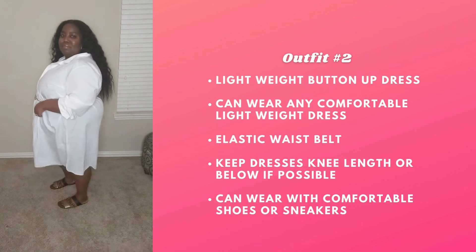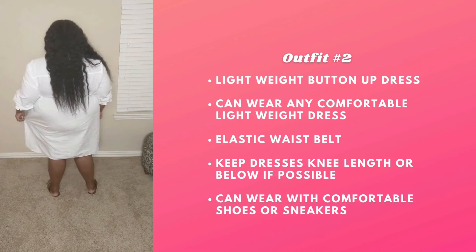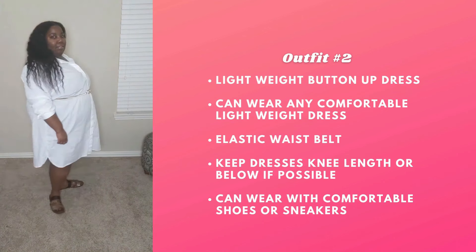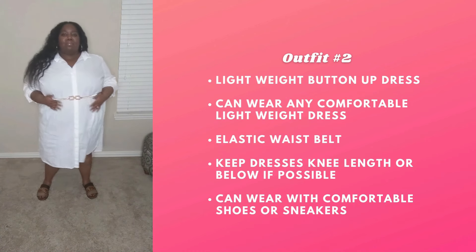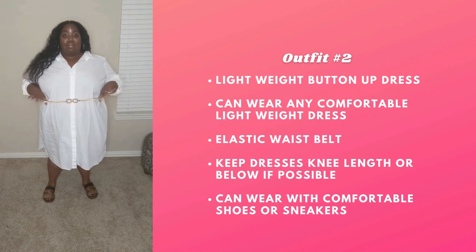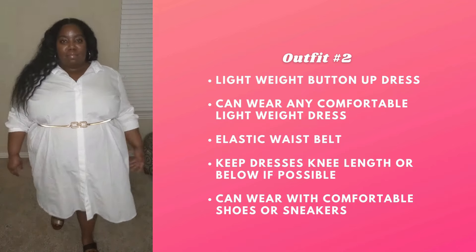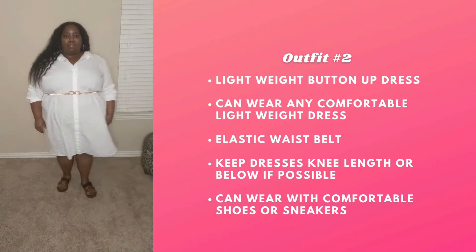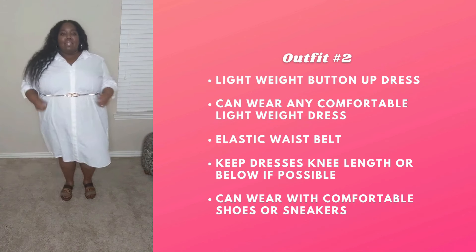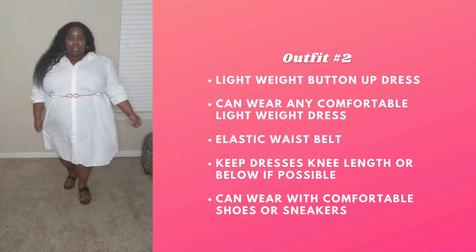Next outfit, we have a button-up dress tunic — it's pretty long for a tunic — and another elastic belt that looks even more fancy than the other one, plus memory foam slides again. Of course you can wear this with sneakers; it will look super cute. I paired it with this belt because it looks really fancy but it's super elastic, so you can easily sit, move, and do whatever you have to do on stage without it hindering. It ties the look together and makes it look ultra professional.